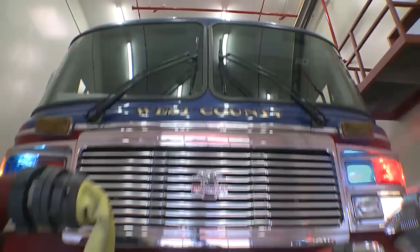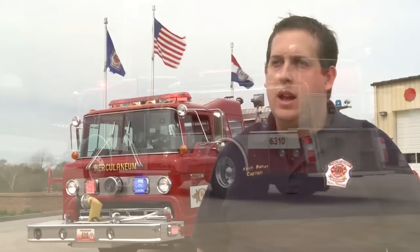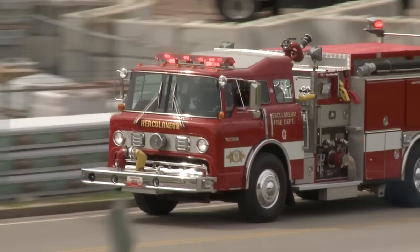LED lighting has far less amp draw on the batteries than old halogen or strobe lights, which greatly improves battery life. Before, when we had our rotating lights on, we noticed that our headlights would dim once everything was turned on. With the new LEDs, we don't have that problem. We get full visibility with our headlights and we're expecting to save battery life and alternator life due to the reduced amp draw.